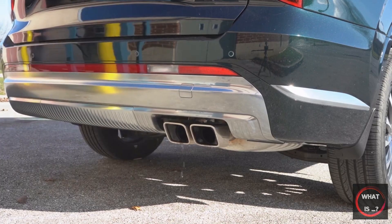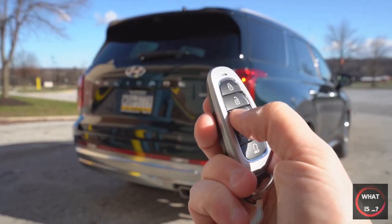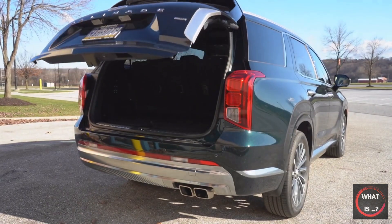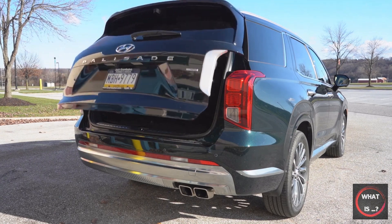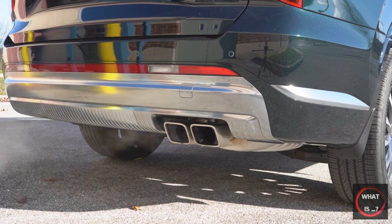The base model Palisade offers great value for its price, which is almost the same as the Santa Fe but offers more space. Although the loaded Calligraphy model at over $50,000 may seem expensive, its interior and driver aids make it worth it. An alternative would be to opt for the premium package on a Palisade SEL, which includes highway driving assist, active safety tech, heated seats, Harman Kardon sound system, and a heated steering wheel.